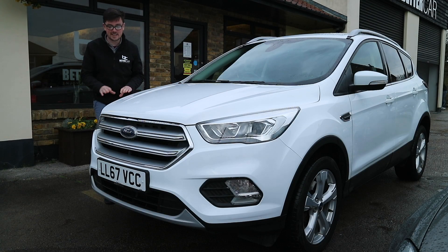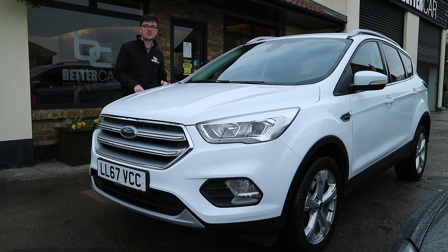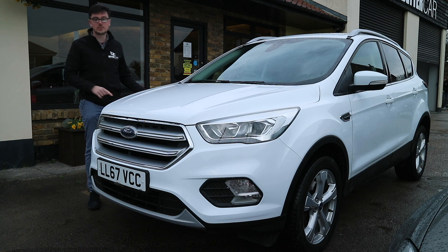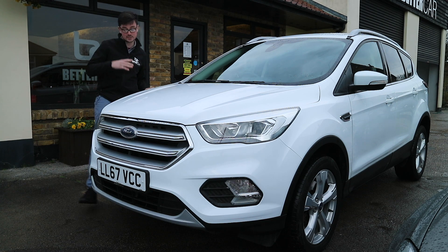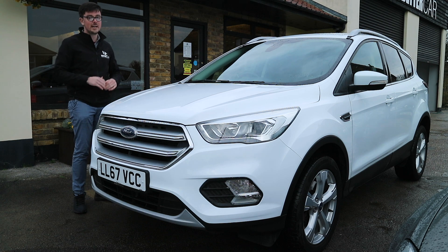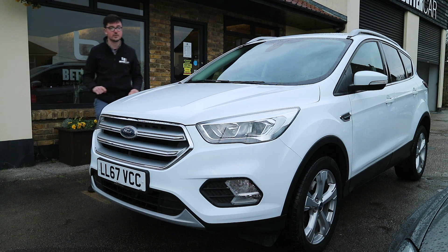Hi, it's Bradley from Better Car and today I'm here with the Ford Cougar Titanium. This particular car has travelled just over 19,000 miles and is a two litre TDCi diesel model, so it's not really done all that much mileage in its life — less than the 10,000 miles per year that you'd expect one of these cars to do.